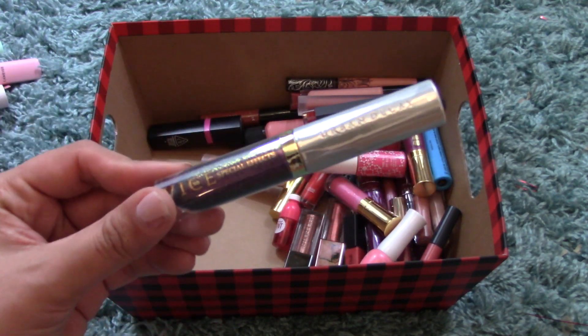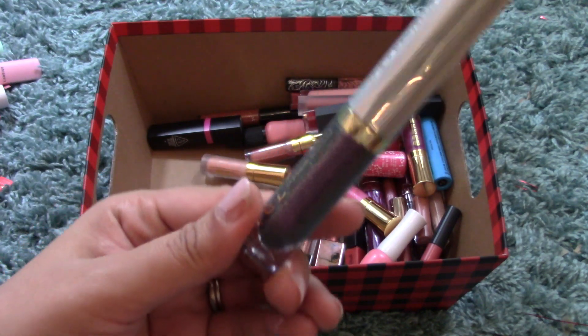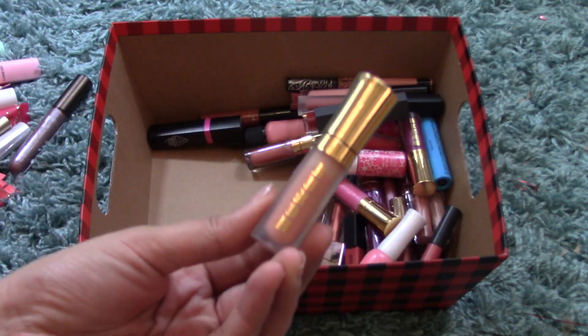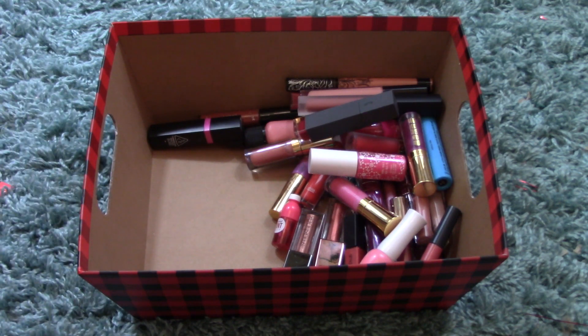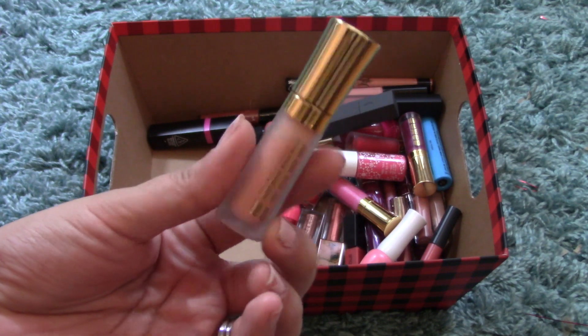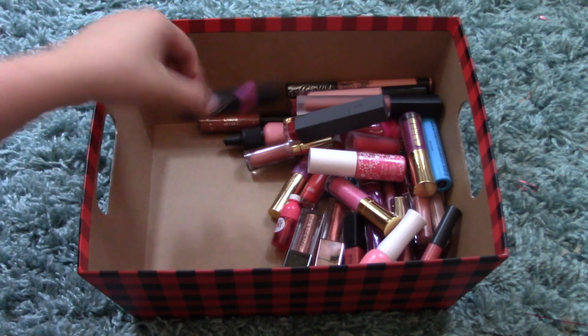I have another Urban Decay Vice Special Effects in Reverb — a beautiful purple iridescent glitter. And another Buxom Lip Gloss in Peach Daiquiri — a beautiful peachy color, but super sheer, so it can go over other colors and look absolutely beautiful.